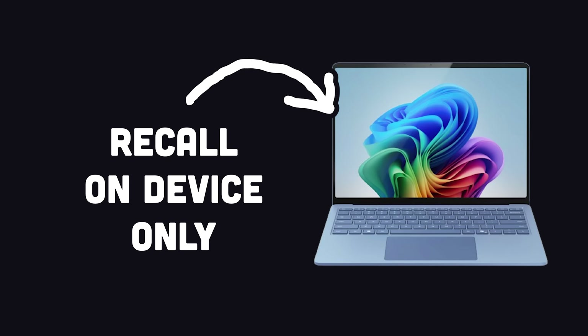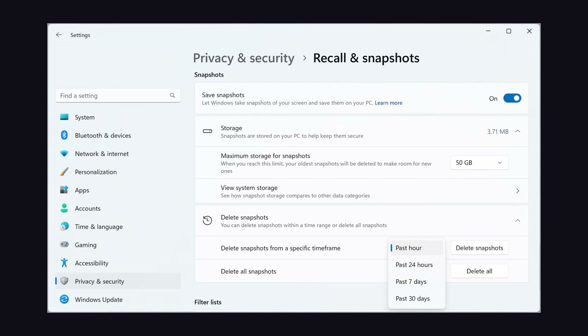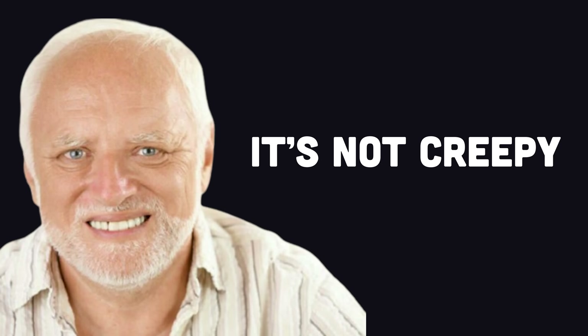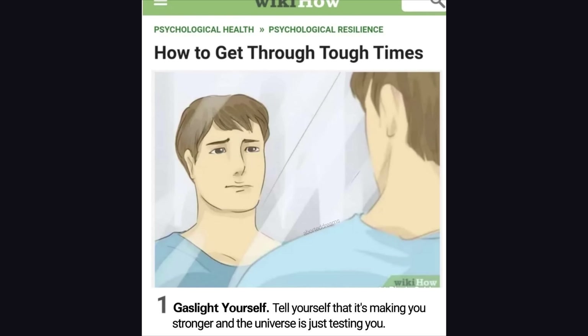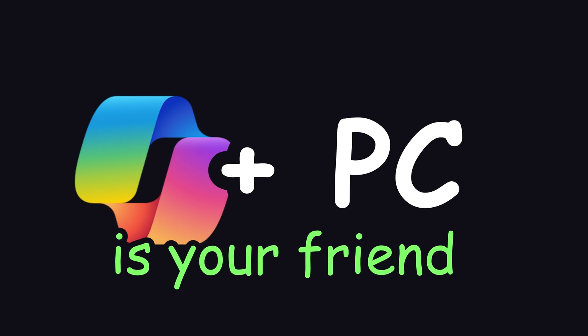This Recall feature is entirely on-device — none of your Recall data ever leaves the computer or goes into the cloud. In addition, you can delete the Recall data just like your browser history, and you have control over which apps it can watch you use. So it's really not that creepy, and I'm not even gaslighting here. If you think this thing is creepy, that's just because you're a crazy paranoid person. Copilot Plus PC is your friend, and gaslighting is not real.